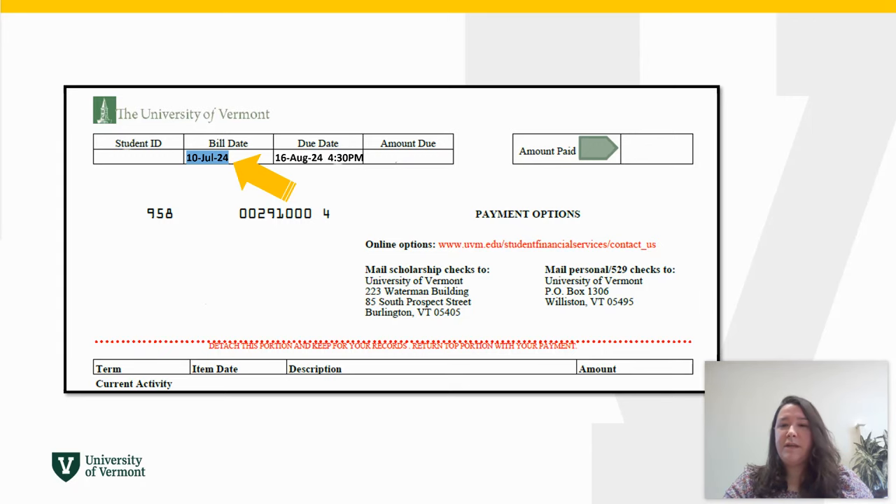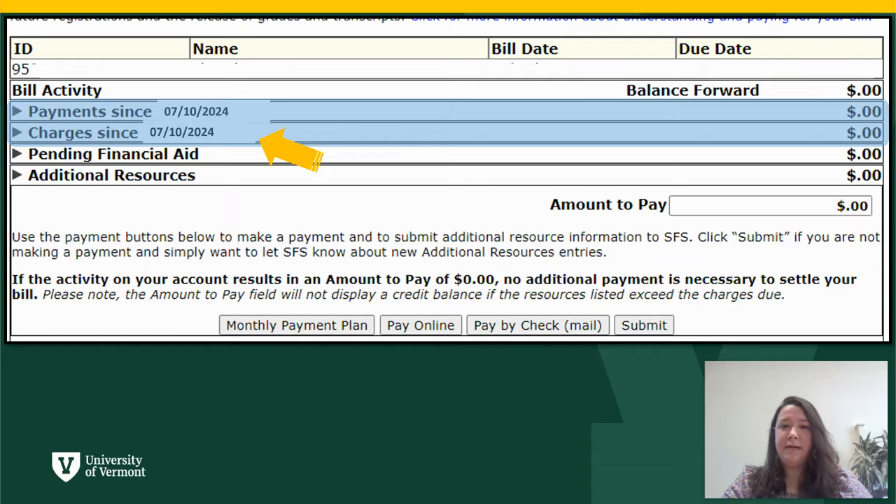The billing statement issued to you reflects the activity on your account as of the bill date. Any subsequent activity, like new payments or charges that occur after the bill date, will be reflected on the account and billing activity page, which shows real-time activity. This page is available in proxy accounts and in the myUVM student portal.